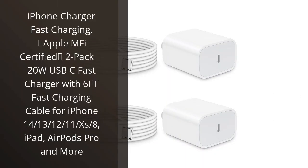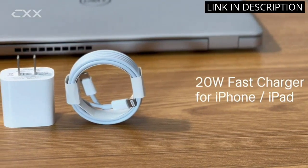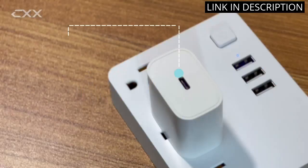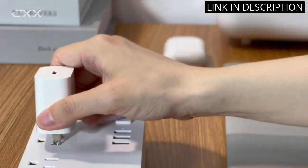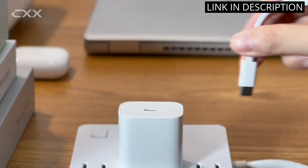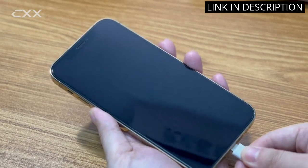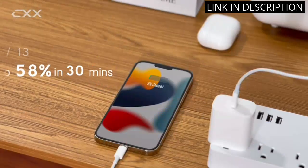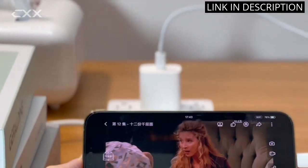I recently purchased the iPhone Charger Fast Charging 2-Pack and I couldn't be happier. With the Apple MFI certification, I know that I am getting a quality product that is compatible with my iPhone and other Apple devices. The 20W USB-C Fast Charger ensures that my phone charges quickly and efficiently, and the 6FT fast charging cable gives me plenty of length to use my phone while it charges.